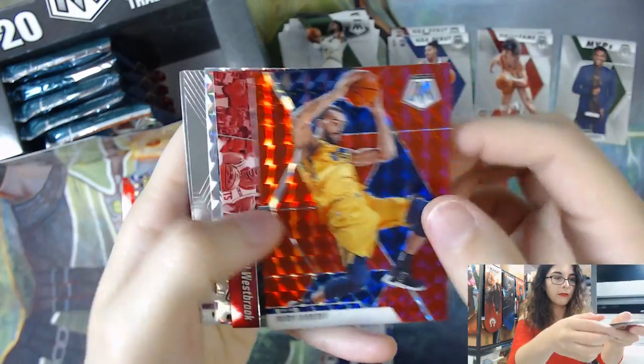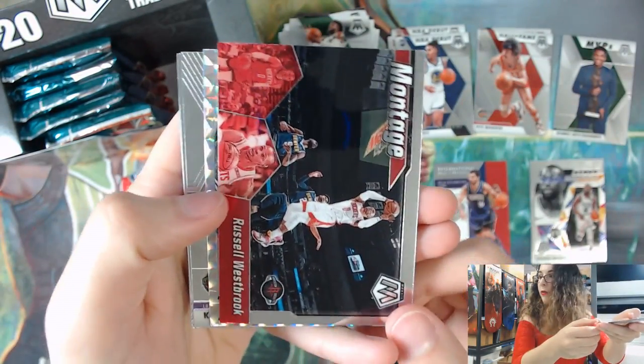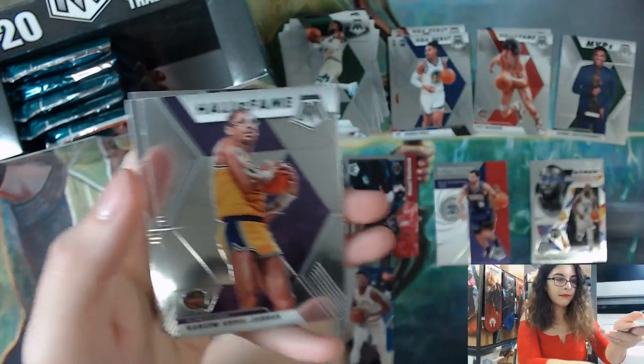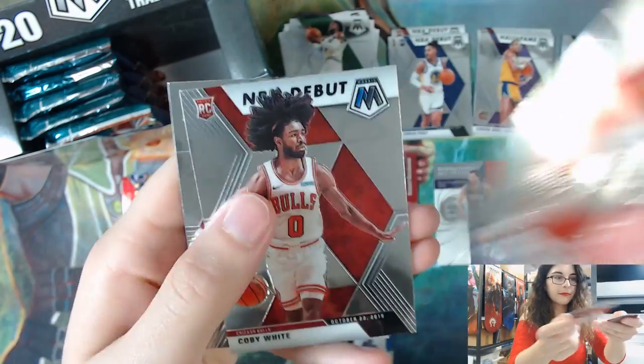We have a Rudy Gobert Red Prism - not numbered. Montage Russell Westbrook, Ben Simmons Star Masters, Hall of Fame Kareem, and Coby White NBA debut. Very cool.